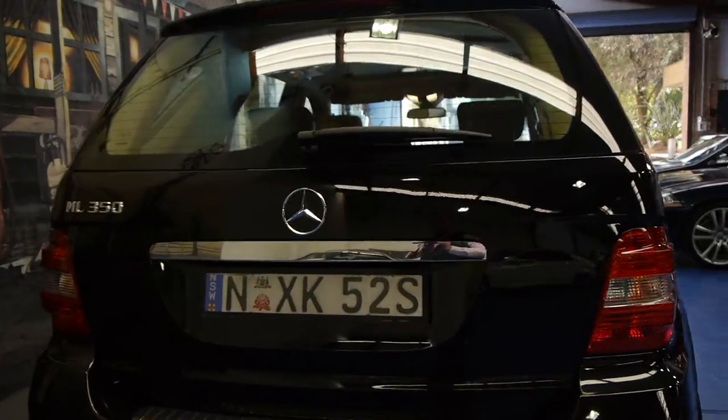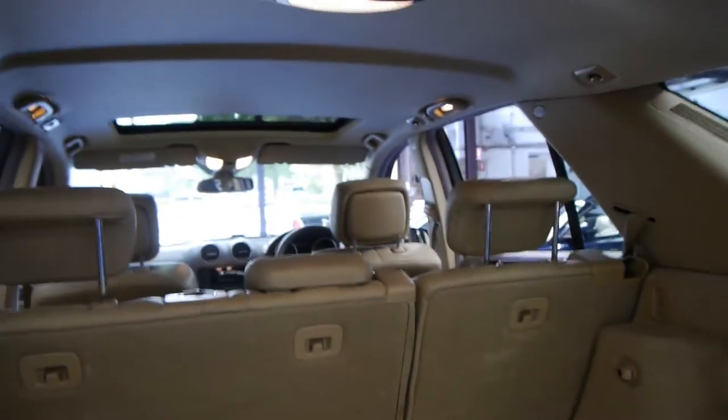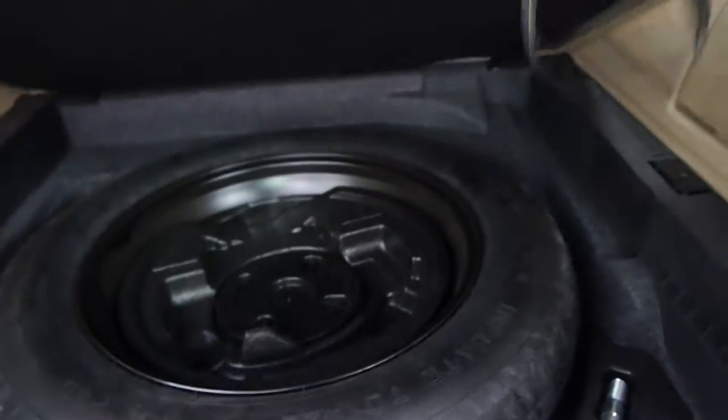The luxury model also has chrome trim, and it's got the bigger alloy wheels which look so much better than the entry level. The back seats fold down to give you that extra space if you need it, and you've got plenty of room in the back here with your spare in there as well.